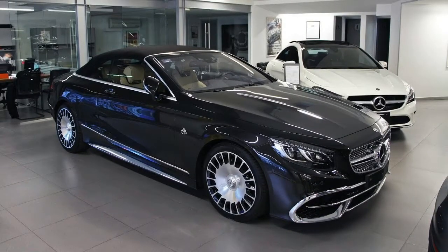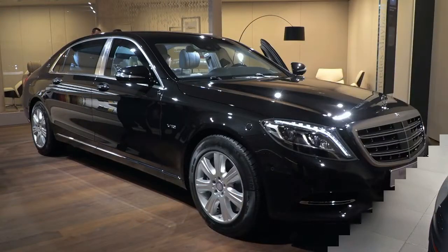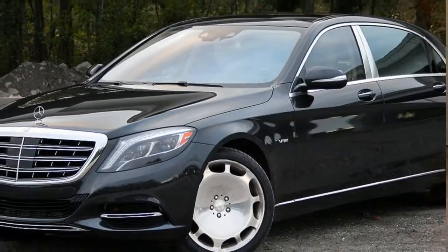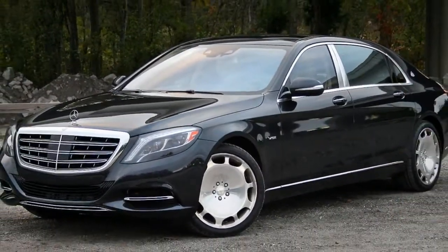Handcrafted and exquisitely finished cabin. The Mercedes-Maybach cabin is overflowing with advanced technology, yet timeless and thoughtful attention to detail ensures that it's never overwhelming.